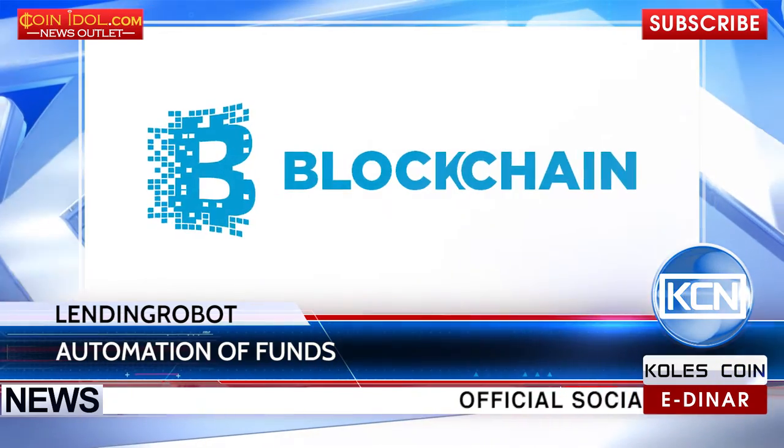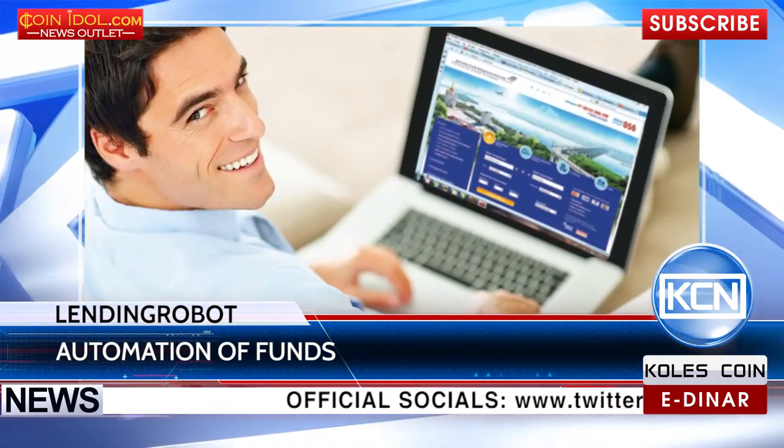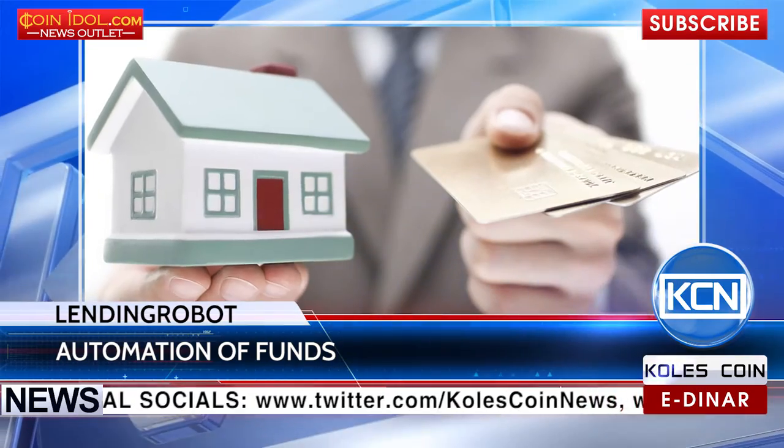LendingRobot uses blockchain to optimize its funds. The service is automating retail purchase of loans from online lenders.